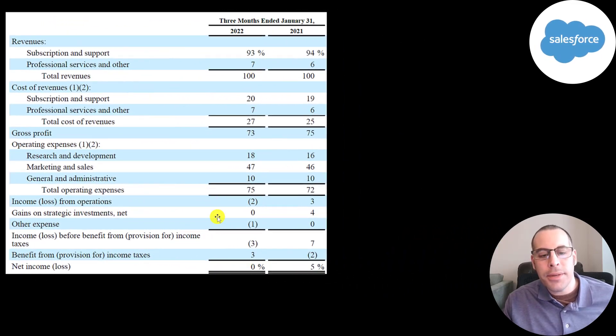Looking at why they had negative net income with higher revenue, it's easiest to look at percentages. Their cost of revenue was 27% of revenue — last year it was 25%. You would expect as revenue increases, cost of revenue should go down. So their gross profit was 73% of revenue versus 75% last year. They also spent more in R&D and marketing as a percent of revenue, giving them an operating loss of 2% of revenue versus a gain of 3% last year. And they passed through a loss of 3% of revenue versus a gain of 7% last year.